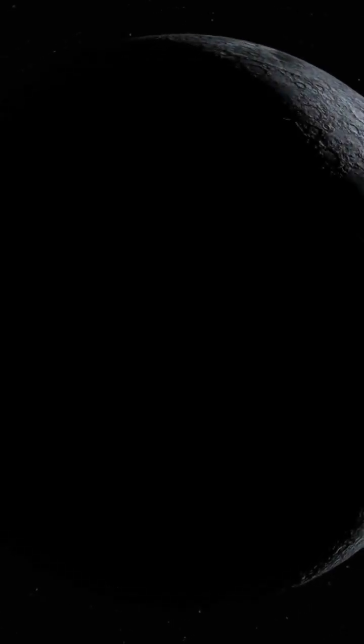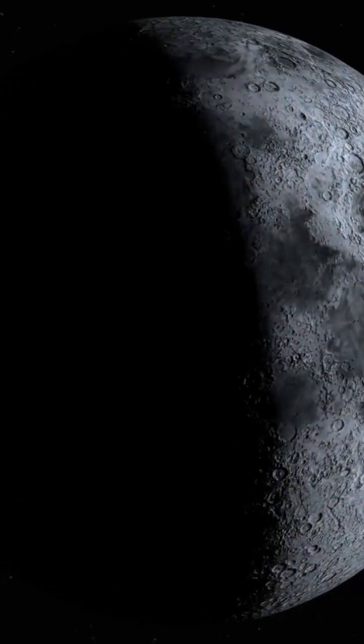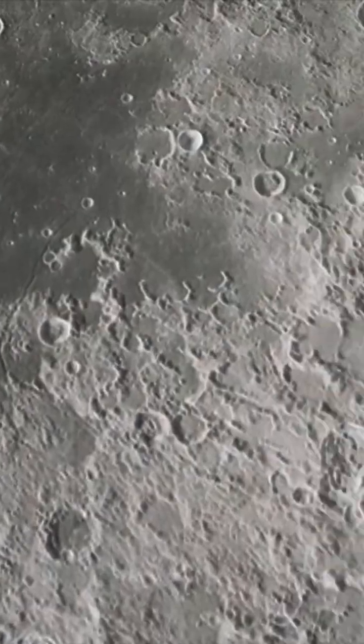Did you know it takes about 29.5 days for the moon to complete this cycle? And the same side always faces us because it spins just right. Plus, humans have walked on the moon, with Neil Armstrong being the first in 1969.